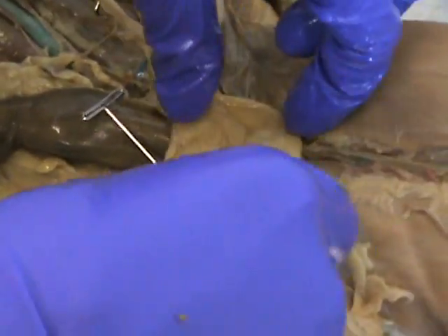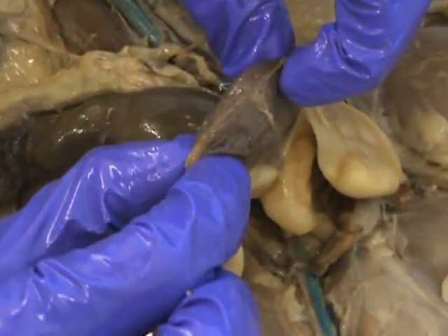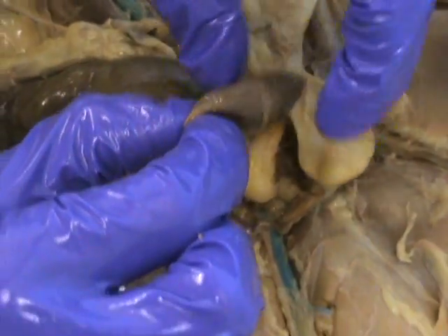From there you go to the bladder — it's that big black bulbous thing at the bottom — and its function is to store urine.